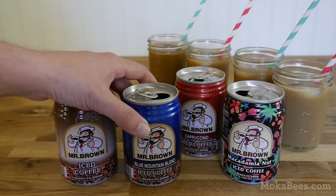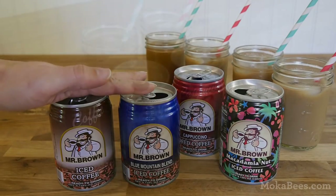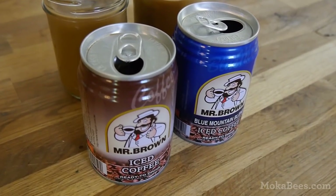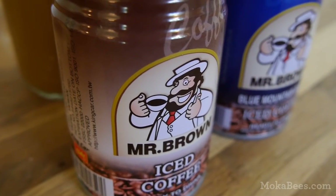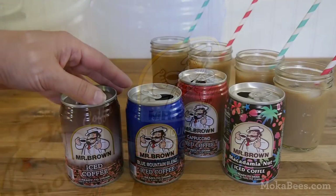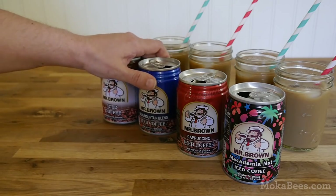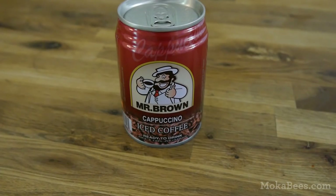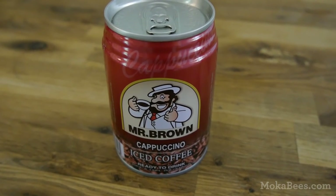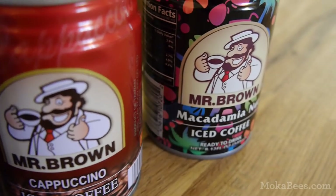Of the four, I think I prefer the iced coffee and the Blue Mountain blend. They have an intense coffee flavor that's very well-balanced between the coffee and the sweetness, with just a hint of cream. If you're a coffee lover who prefers your coffee closer to black or with just a hint of sweetness, these are the two you're going to want to go for. I was not a fan at all of the cappuccino flavor — I just thought it was too sticky sweet, and the sweetness was the kind that just kind of lingered on the tongue. It was a bit overwhelming and had a bit of a strong aftertaste to it.